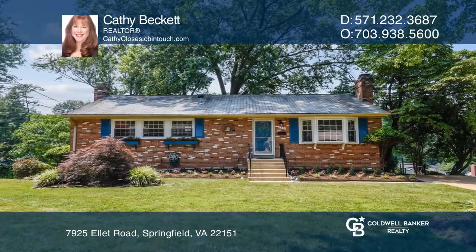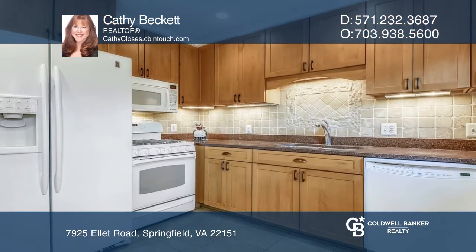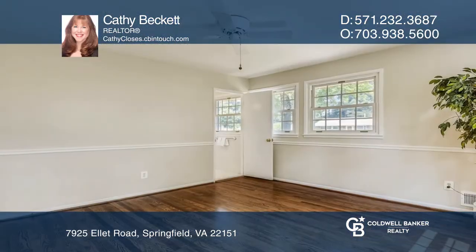Welcome to this lovely three-bedroom home featuring hardwood floors, bay windows, two fireplaces, and new interior and exterior paint. The remodeled kitchen opens to the large deck, overlooking the spectacularly manicured lawn.